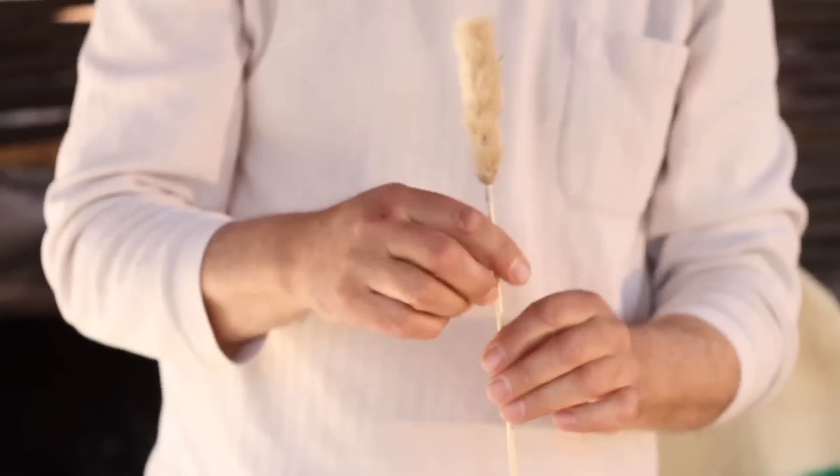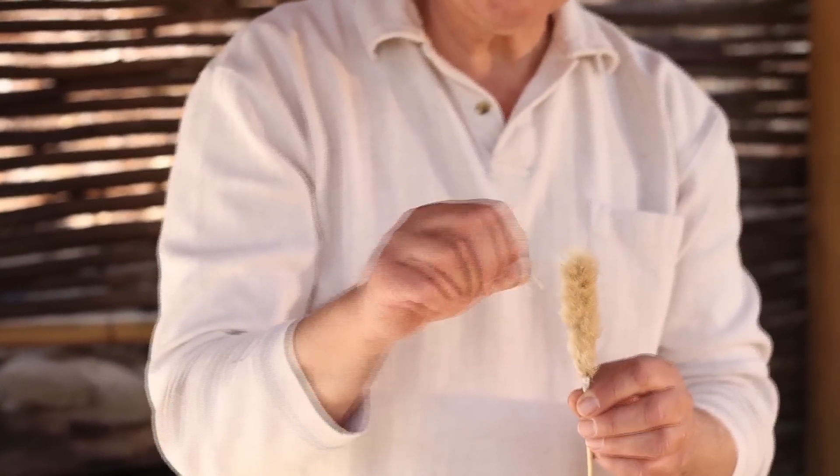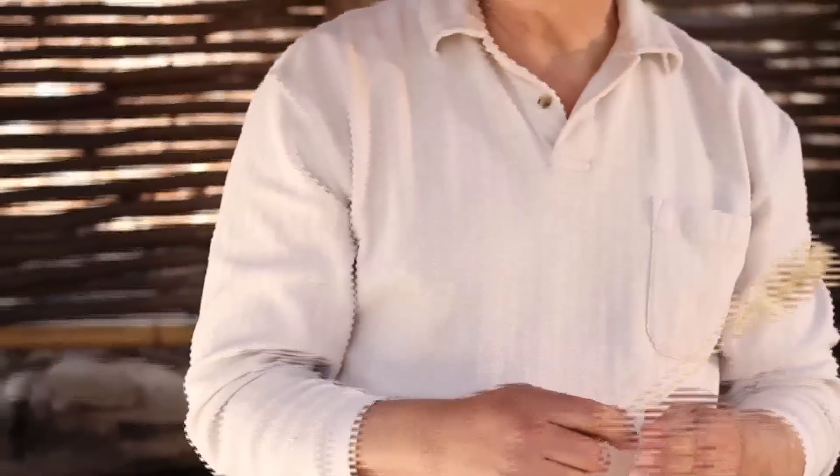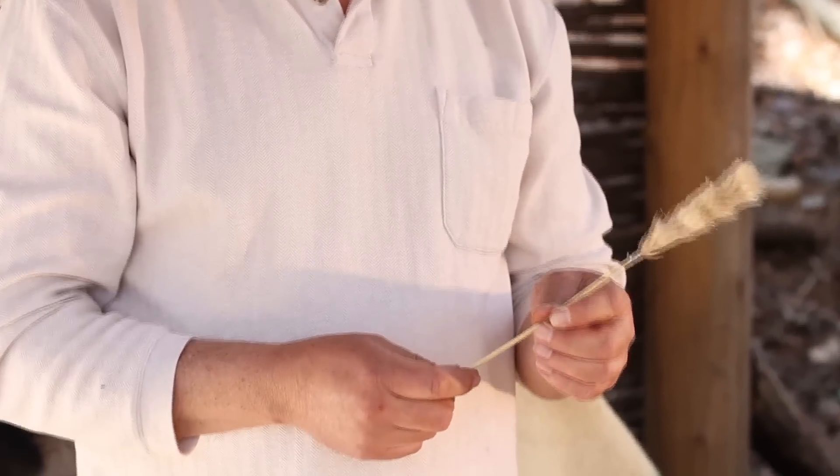The down catches the air, creates an airlock inside the blowgun, and forces the dart through the gun when you shoot it. It also creates a little bit of aerodynamics — it's kind of like the fletching on an arrow. So the more evenly you can apply that down and the straighter you can carve your dart shaft, the more accurate a shot you can make. Your equipment really makes a lot of difference. I've killed a few rats around the village with them, and I know a few guys that still get out and squirrel hunt with them.